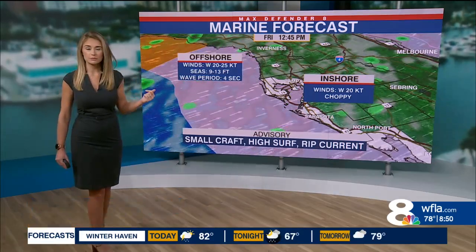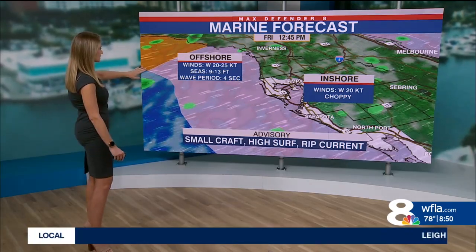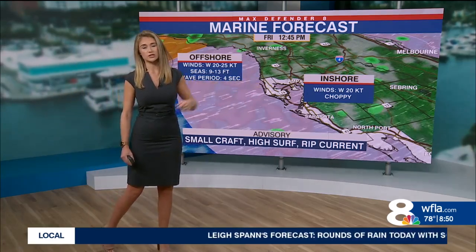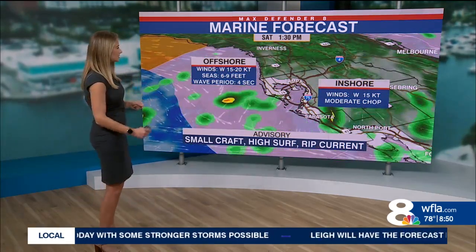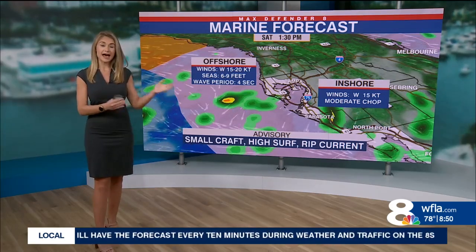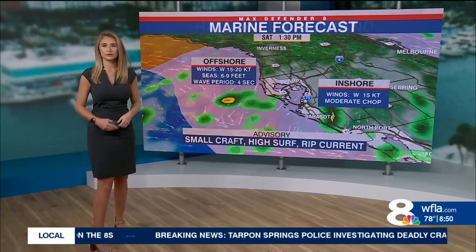Even with just some light showers passing through tomorrow, those winds — west at 20 to 25 knots — will keep seas at 9 to 13 feet offshore with a very short wave period. Rough conditions on bay and inland waters on Friday. On Saturday, it's down to a moderate chop in the bay. If you're doing some bay fishing after the cold front moves through, if you can hide from the wind it won't be too bad, though still expect some passing showers.